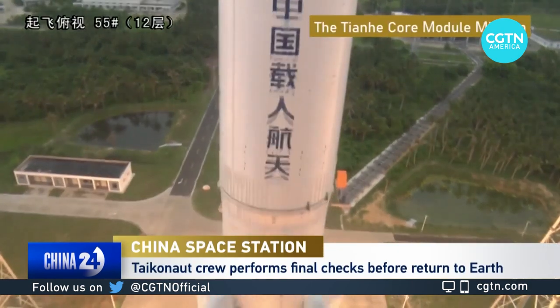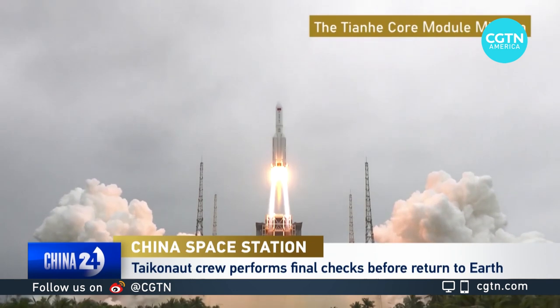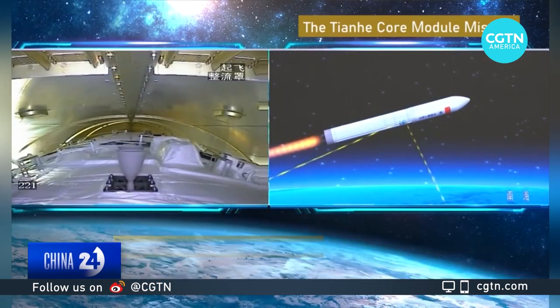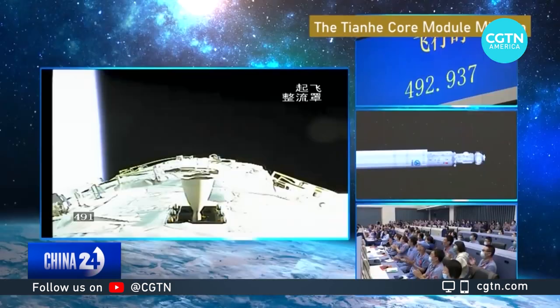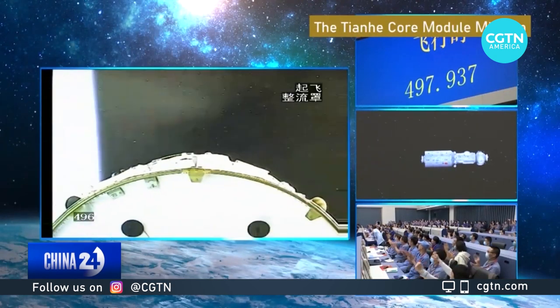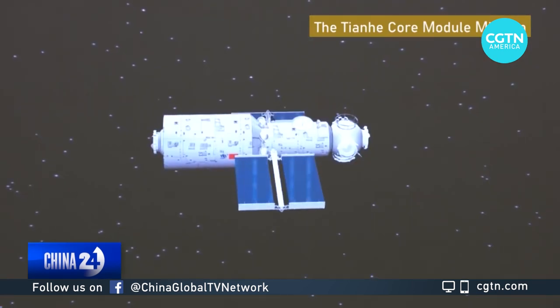It's the largest, heaviest and most complicated spacecraft China has ever tried to make. The Tianhe core module was sent into pre-set orbit from Wenchang Space Port in South China's Hainan Province in April 2021. It marked a major step forward in the project's technology verification phase, which included six planned launches.